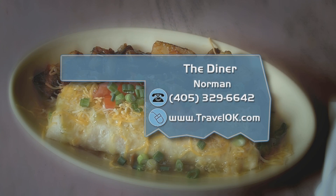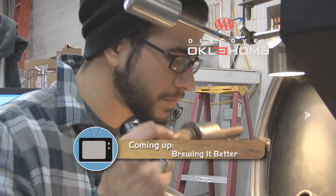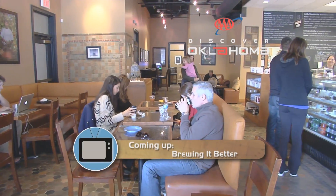Find out how to see the diner's daily special and check out other hot spots in Norman on our website, TravelOK.com — it's all in the Discover Oklahoma section. There's one thing that never seems to change about Oklahoma, and that is we love a good cup of coffee. You won't believe how far one Tulsa company is going to brew a better cup of joe. We're headed to Tepeka Coffee coming up.